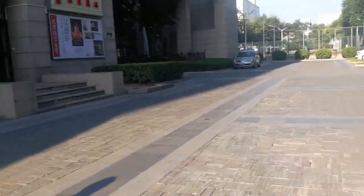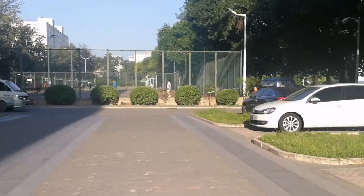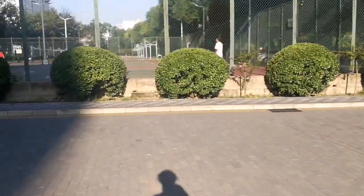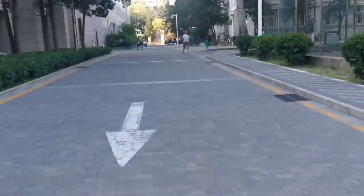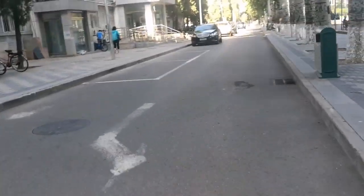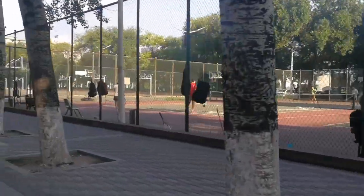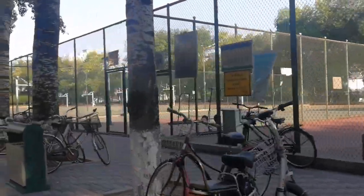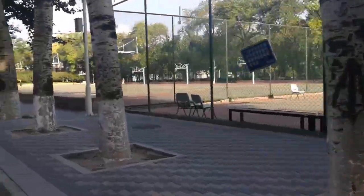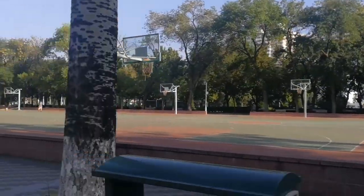Next we're heading to my dorm. That was where I got out just now, and straight up ahead is the tennis court, basketball court, and they also have a badminton court here. They also have gym sets over there and ping pong — table tennis — on the other side. And there's a soccer field too.